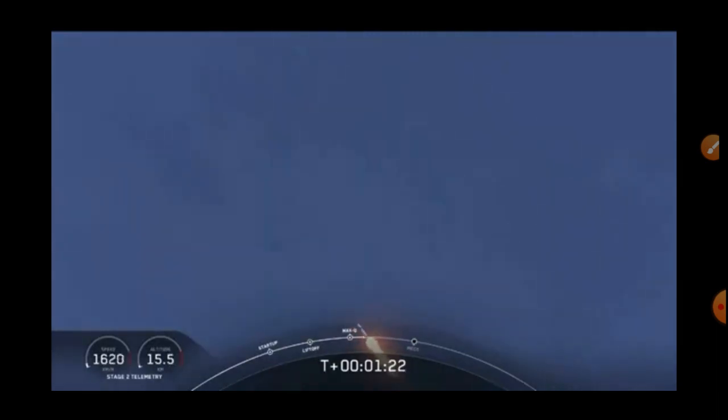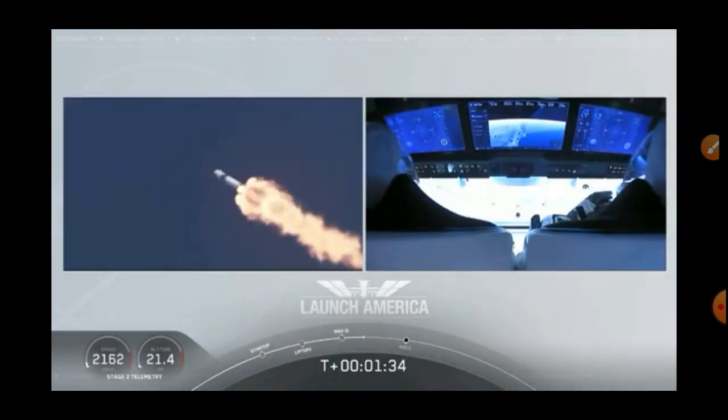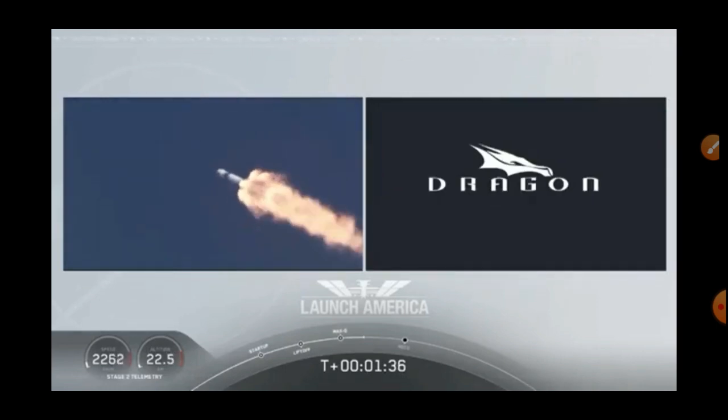One Bravo. And we heard that One Bravo callout — that's just the second in the board zone that they're in. They'll continue to be on this until the first stage has done its job and they switch over to the second. At this point, Bob and Doug are pulling about 2.3 G's — 2.3 times Earth's gravity — already traveling over 1,500 miles per hour.